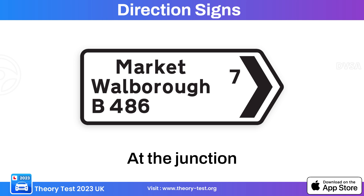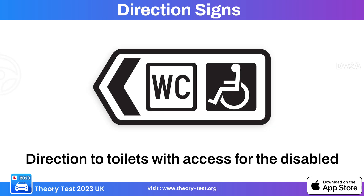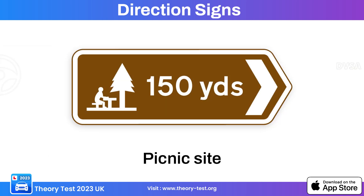This black border directional sign is an at-the-junction sign. This next black border sign provides information related to facilities or services at a specific location — this particular sign indicates toilets and disabled access. This directional sign indicates other facilities and a picnic site.